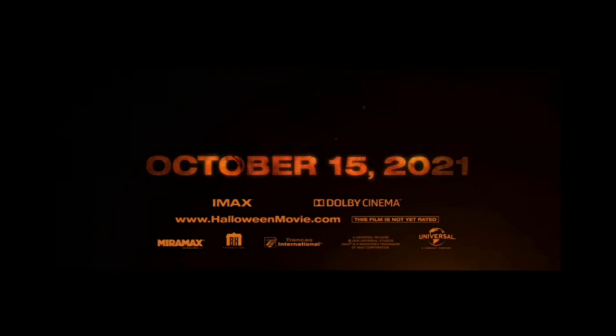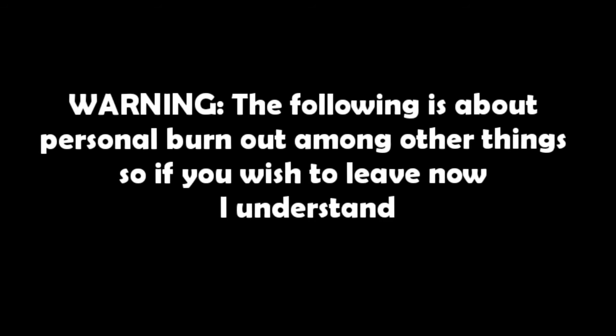Laurie is screaming 'No, let him burn, let him burn.' I really don't see where they're going with this movie. The trailer ends with a shot of Michael looking over at the camera, which is kind of cheesy, and then we get the official release date: October 15th, 2021.